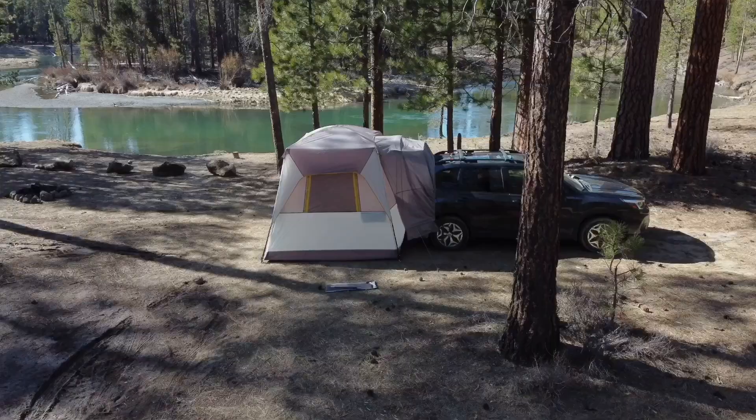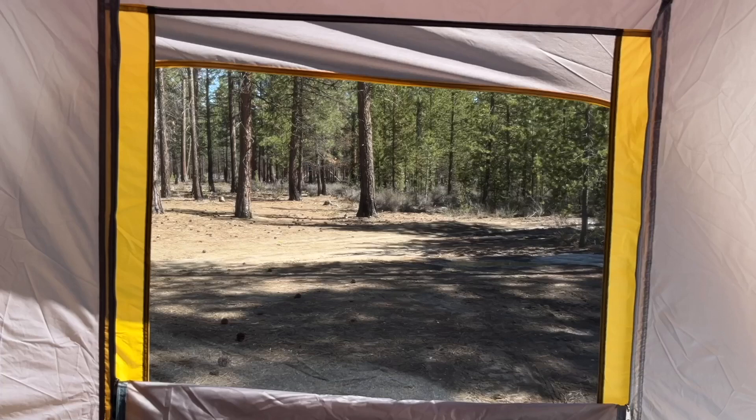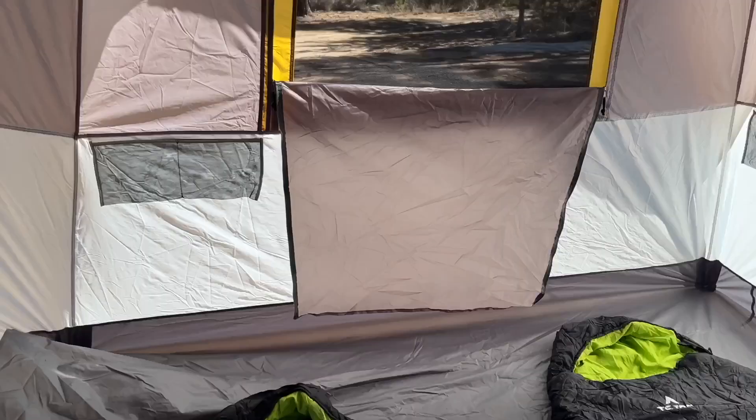The tent took just a little bit of time to set up but it went by fast and then we were ready to go. On the outside there is a really large door, two windows, and a really cool mesh skylight. All provide really great ventilation and I can even watch the stars at night from the comfort of my sleeping bag.